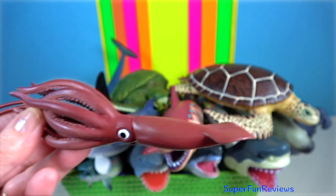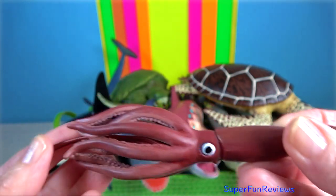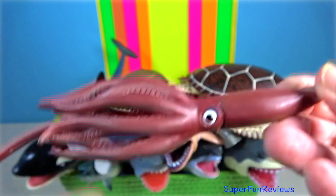Giant squid. It is a species of deep ocean-dwelling squid. It grows to a tremendous size, up to about 13 metres.